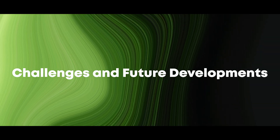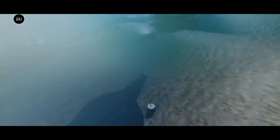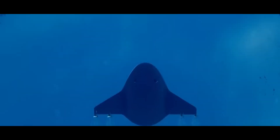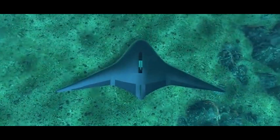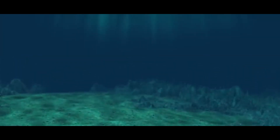Despite its many advantages, the Manta Ray project faces several challenges that must be addressed to realize its full potential. These include energy efficiency — while the Manta Ray's propulsion system and energy management technologies are highly advanced, further improvements in energy storage and efficiency are needed to extend its operational endurance even further. Ensuring that the vehicle's AI systems can reliably handle complex and unpredictable underwater environments remains a key challenge, and developing materials that can withstand long-term exposure to saltwater, pressure, and marine organisms will be essential for ensuring the vehicle's reliability and longevity.